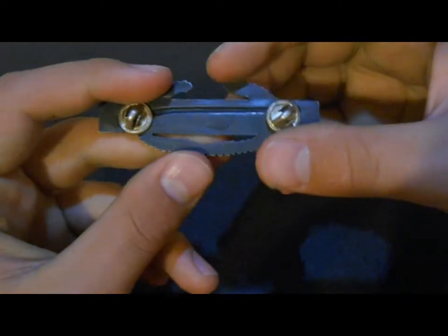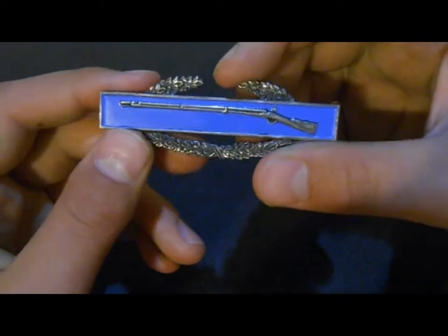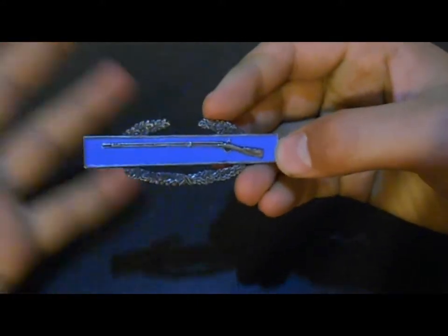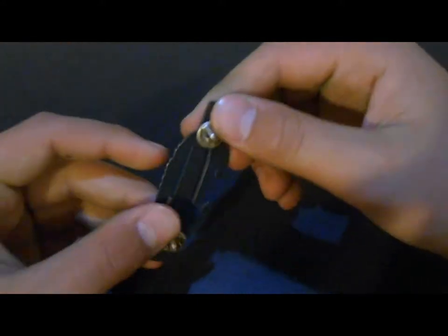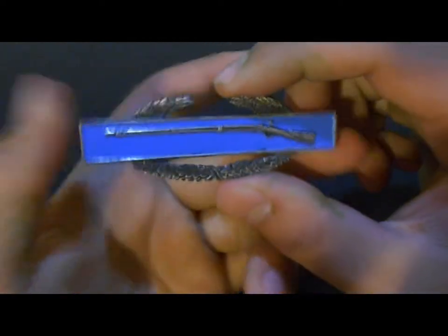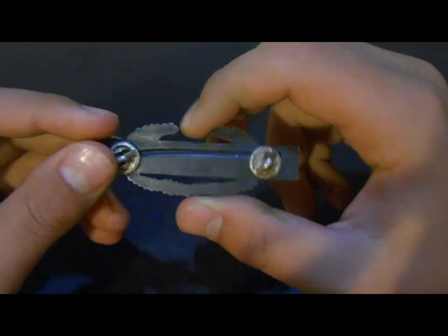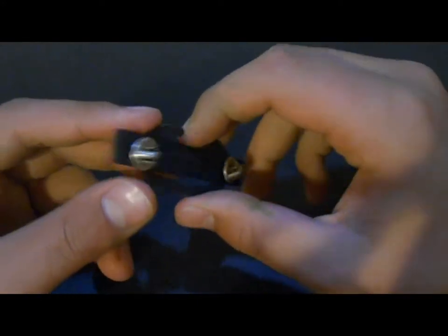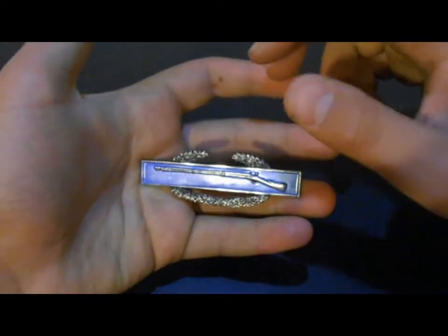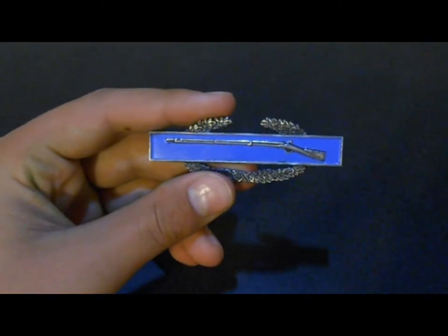Nowadays, the badge is no longer made of silver — it's made out of black plastic, which kind of stinks. Most badges are either patches or metal, so it's a shame they went to plastic. But I have the World War II version, which is sterling silver. Let me know your thoughts in the comments below, and if you have any video ideas, feel free to share them. I'll see you guys in another video.